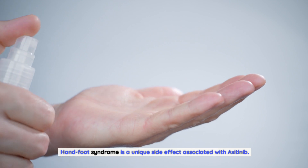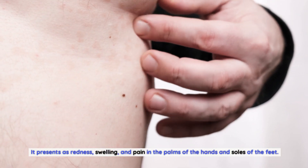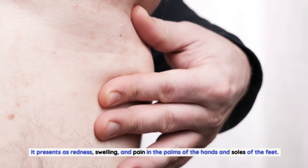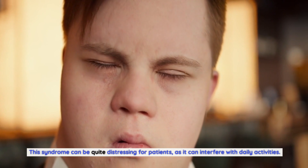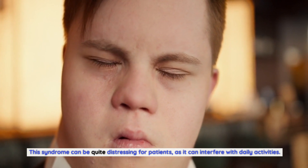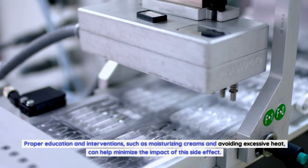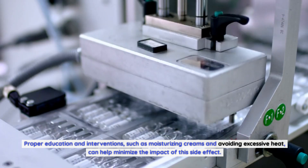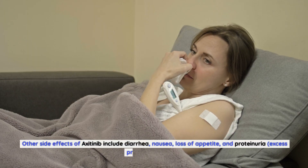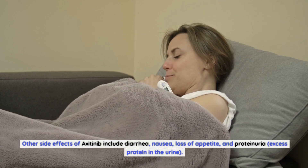Hand-foot syndrome is a unique side effect associated with axitinib, presenting as redness, swelling, and pain in the palms of the hands and soles of the feet. This syndrome can be quite distressing, interfering with daily activities. Proper education and interventions such as moisturizing creams and avoiding excessive heat can help minimize its impact.